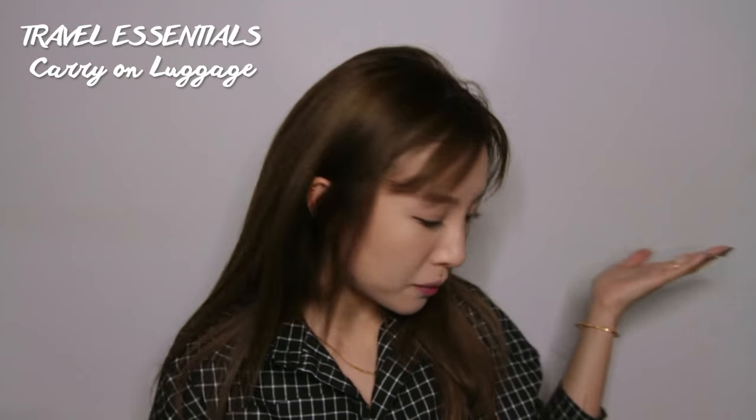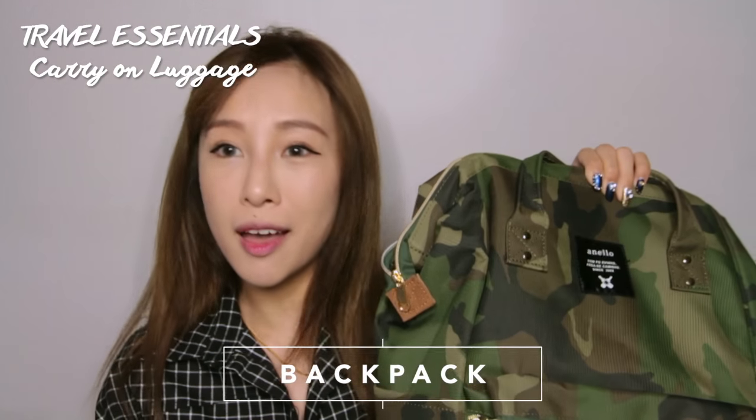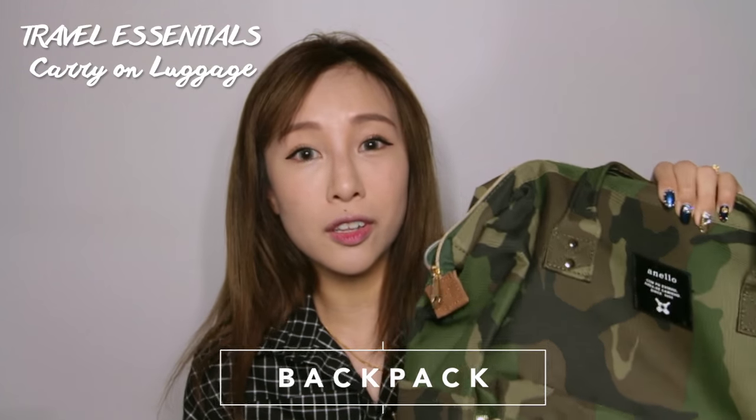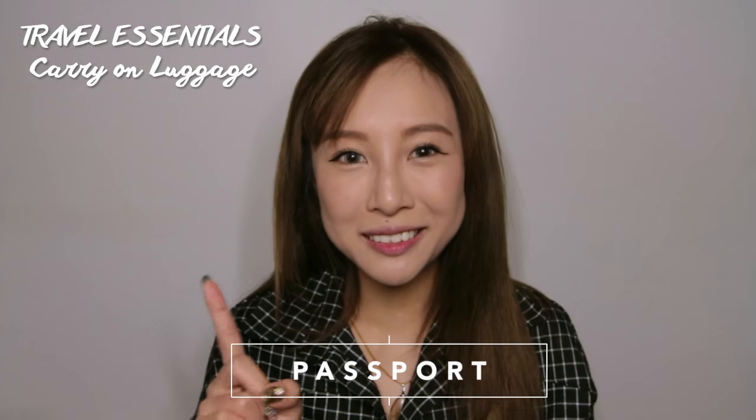The very first item coming along with me will be my backpack — this is going to be my carry-on luggage for this trip. I really like this bag because it's super spacious and can fit lots of stuff, so let me show you what's going to be in here.